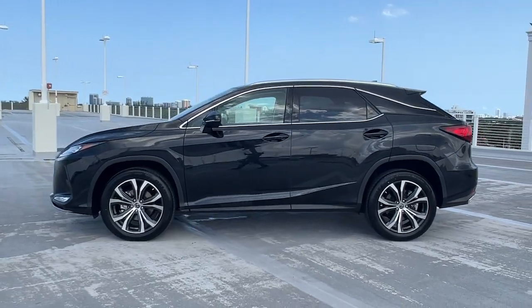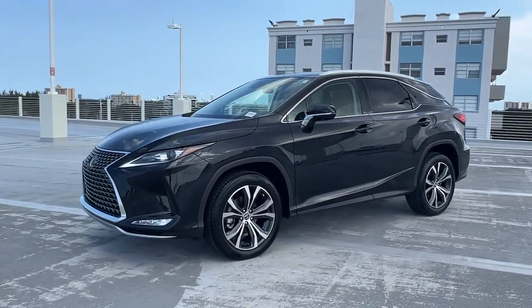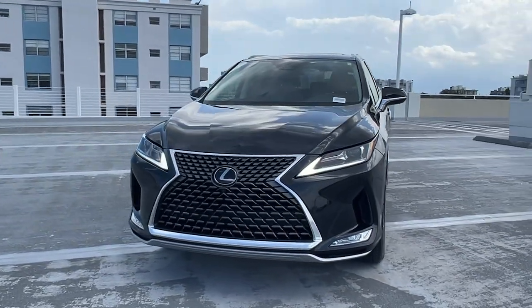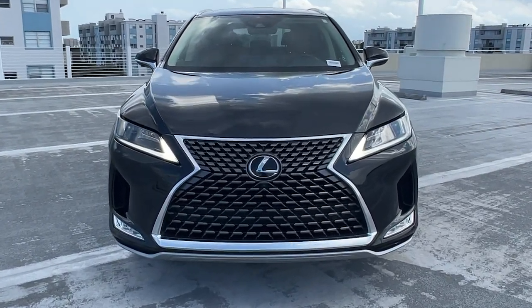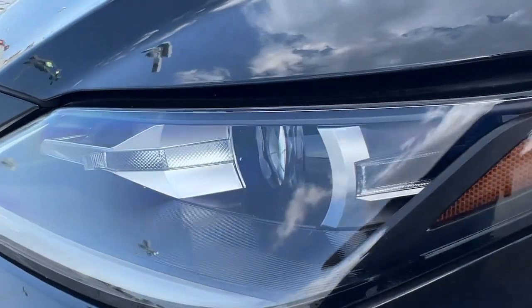These are just some of the great options this vehicle comes with: Apple CarPlay and/or Android Auto, keyless entry, navigation system, satellite radio, backup camera, heated mirrors, power liftgate, woodgrain interior trim, power passenger seat, and electronic stability control.